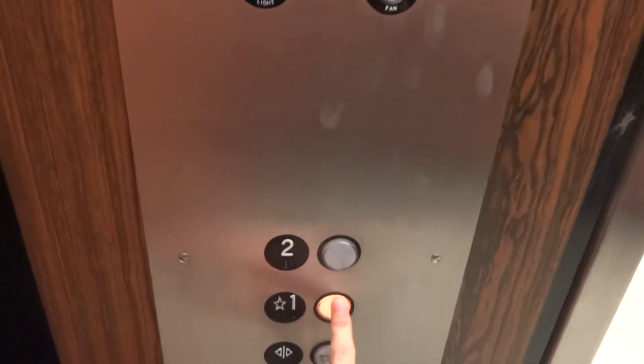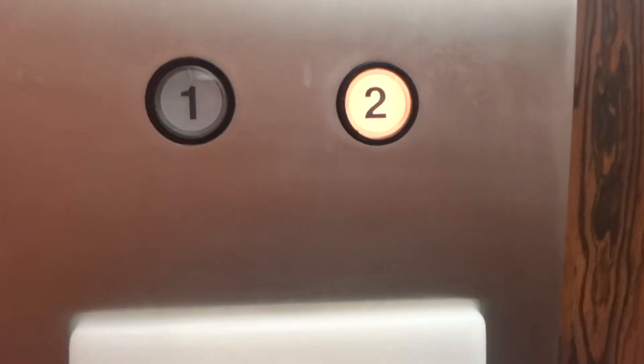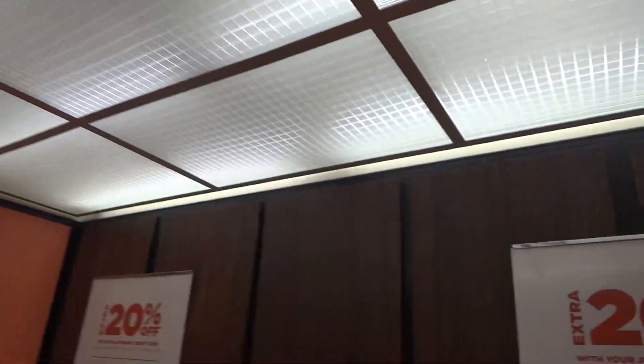Let's go back down to 1. Let's get a cab review. This is your basic 70's JCPenney elevator. This was installed in 1975.